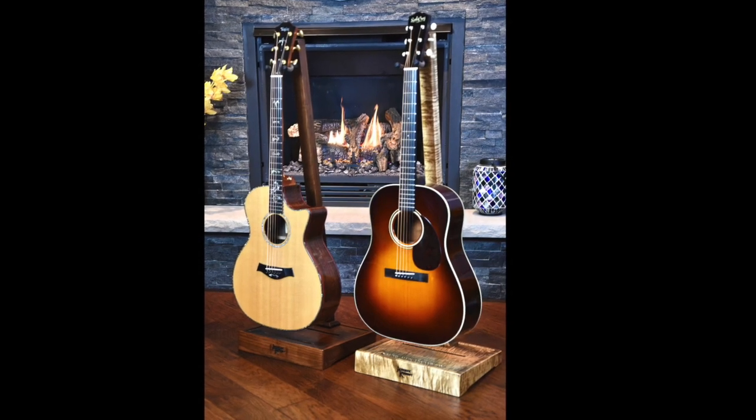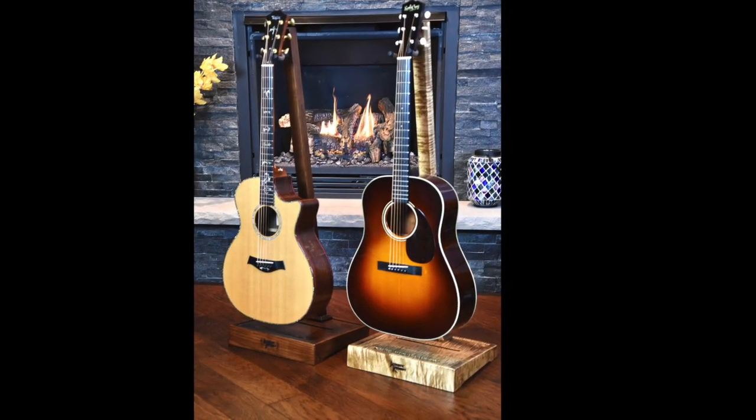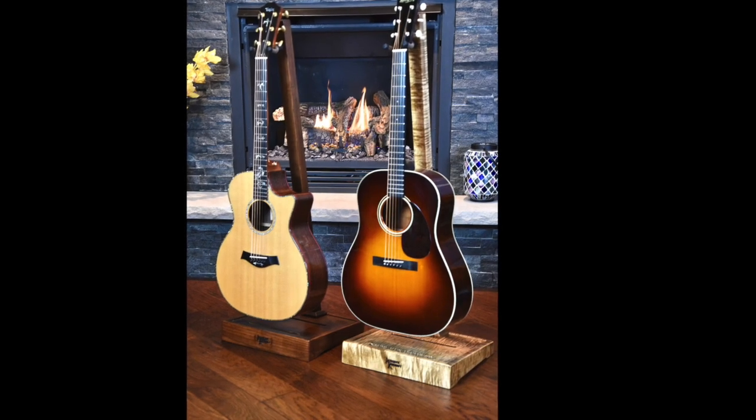At its core, the Total Stand is just a beautiful guitar stand, built by the Amish and made to last a lifetime.